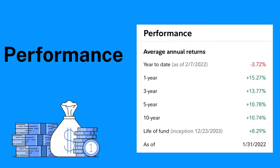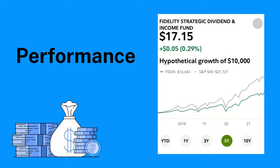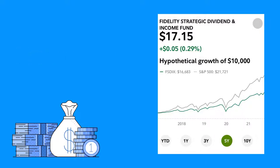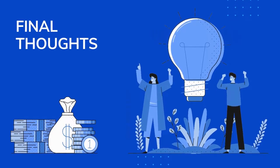Let's do a quick hypothetical. If you had invested ten thousand dollars ten years ago, you'd be up about six thousand six hundred and eighty-three dollars. That's the great thing about index funds — it's an easy way to invest in dividend stocks without having to worry about picking any particular stock or worrying about them suspending or cutting their dividend.